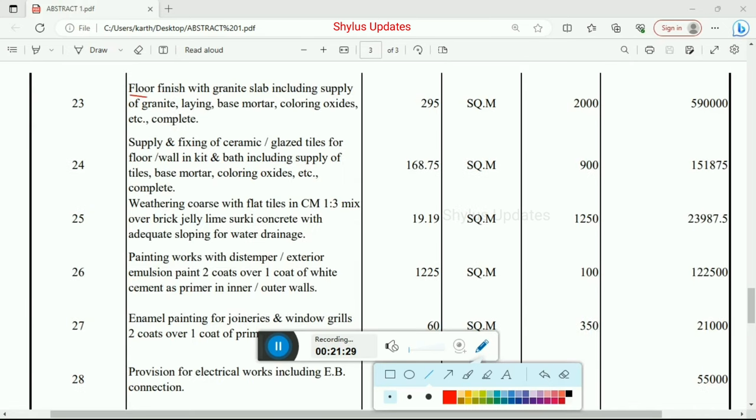Floor finish with granite slab including supply of granite, laying, base mortar, colouring oxides etc. — total quantity 295 square meter at Rs. 2,000 per unit. Total amount for floor finishes is Rs. 5,90,000.